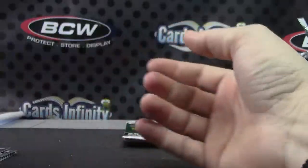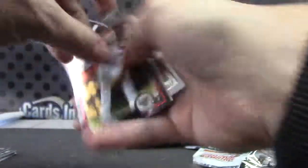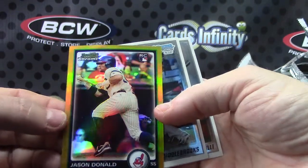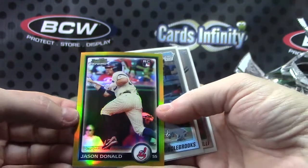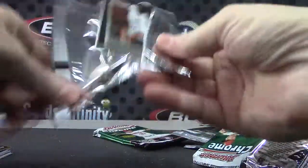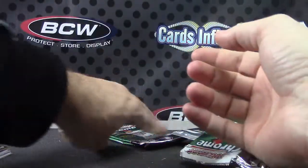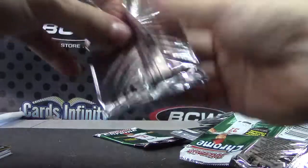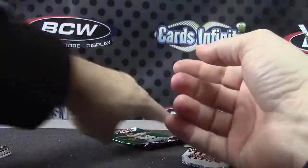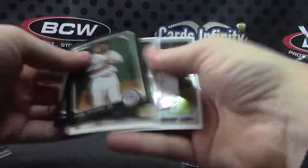Chris Heise Refractor — dang! Rookie auto Refractor, Strasburg. Expired a year ago. You may want to hook up with Topps, man, see what they can do for you on that — that would have been a nice hit. Rookie Refractor of Strasburg — maybe they've got one laying around they can send you. Jason Donald Gold, number to 50. Cards are sticking, sorry about that. Base. What's up Fazzle. Donovan Tate. And base, okay.